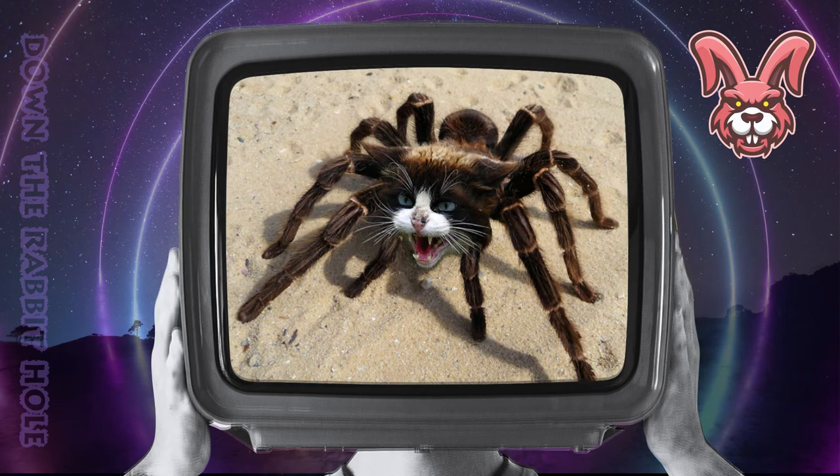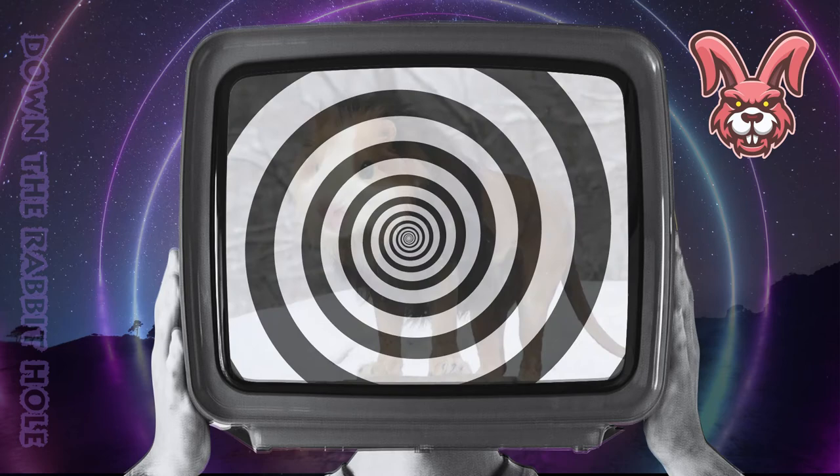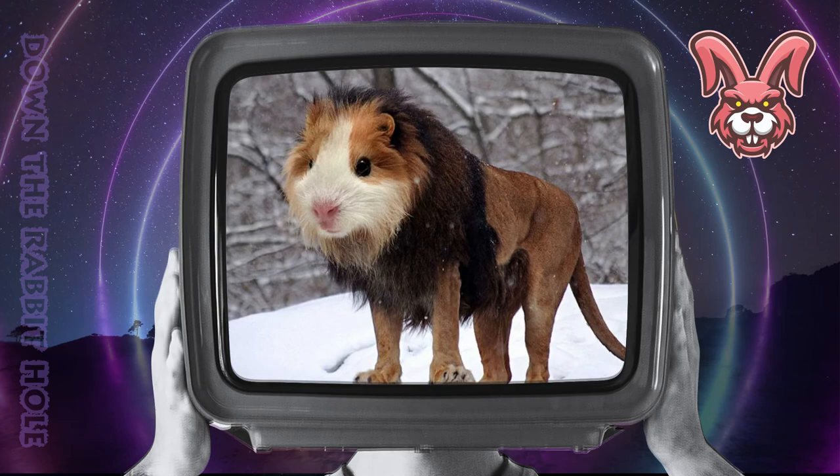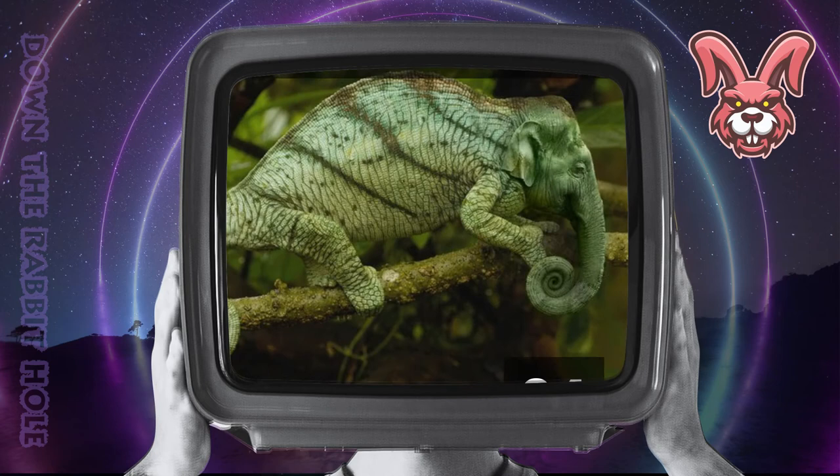Next up we have the lion, crossed with a guinea pig. And at number 5, we have the incredible guinea. Next up we have the chameleon, crossed with an elephant. And at number 4, we have the crazy chameleon.